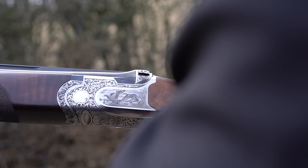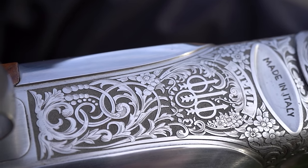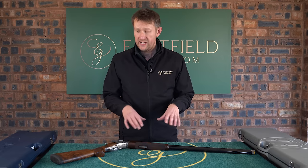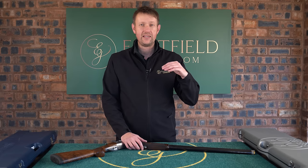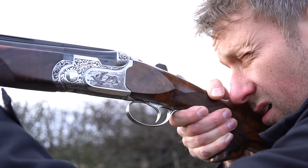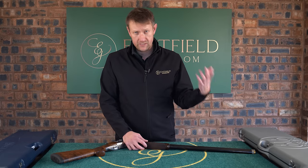The gun we're going to look at today is a model that we've looked at previously on the channel a month or so ago, and it's a gun that continues to grow in popularity throughout the world, certainly here in the UK. I was talking to a client from Canada on the phone yesterday about one of these particular types of gun. It's just massive — really on the crest of a wave in terms of winning Olympic medals. So today we're going to have another look at a Beretta DT11.